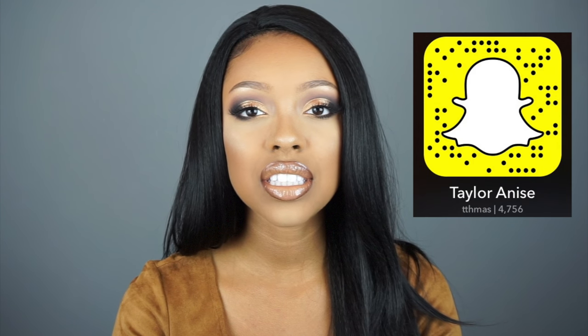Hey guys! Welcome back to my channel. Today's video I'm going to be telling you guys a few tips on how to not get flashback when wearing foundation. I asked you guys on Snapchat to send me a few ideas of how-to's that you wanted to see on my channel, and this was the one that stuck out to me the most because I know when I was first picking out my foundations this was a major issue for me. If you would like to learn a few tips, just keep on watching.